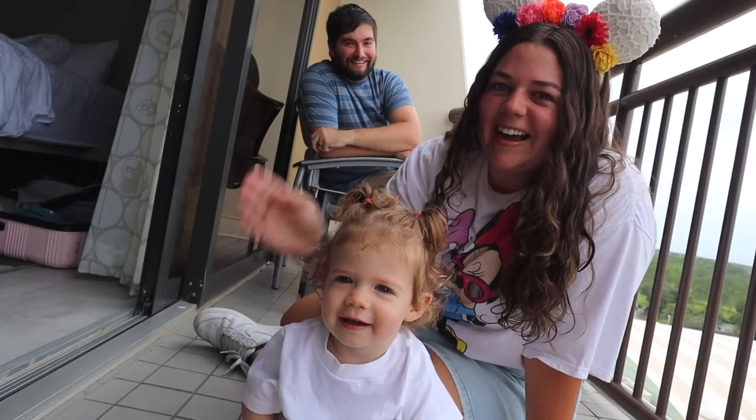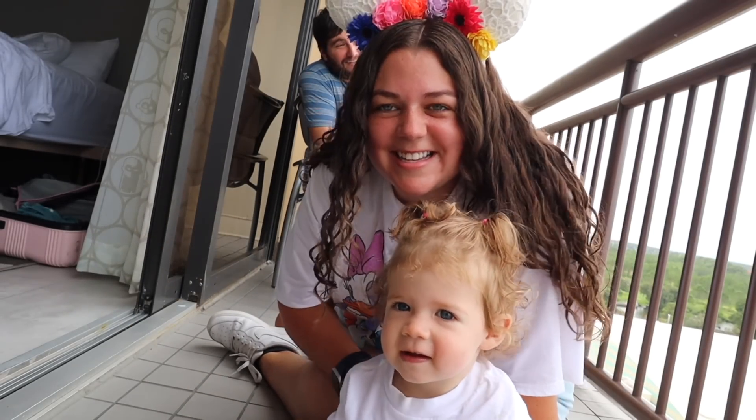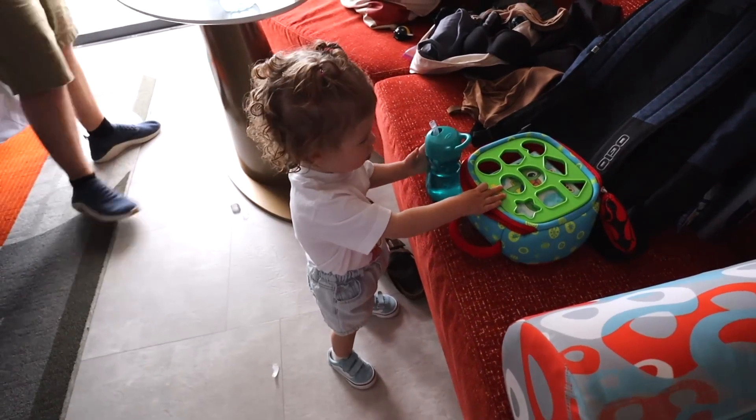Good morning! We are at Disney World — today is going to be our first day in the parks. We got in last night, we're staying here at the Contemporary Resort. We have a park view room so we can see Space Mountain and the castle. It was pretty spectacular watching the fireworks from here last night. Another benefit of this resort is the monorail comes right through the lobby, so we're heading downstairs now to hop on and head to Magic Kingdom. Are you ready for Disney World?